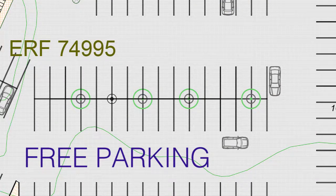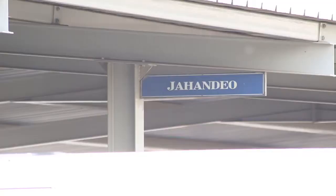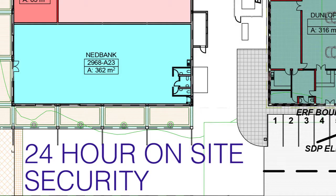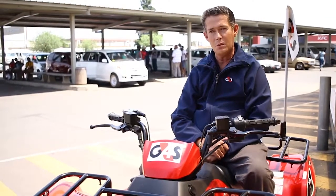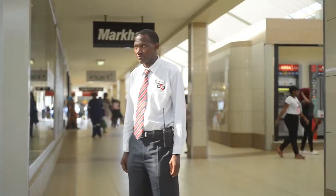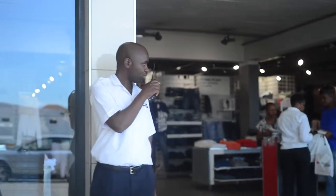We have free parking for our customers — you don't pay anything to park. In terms of security, it's safe to come to Thabong Mall Shopping Centre. We've got enough security to ensure they're keeping the centre very safe.